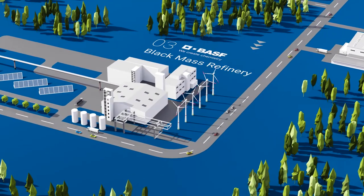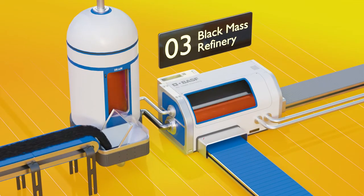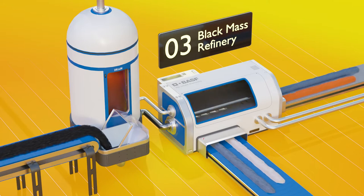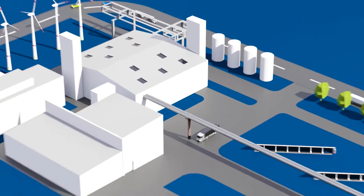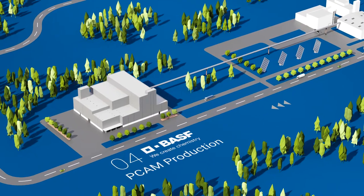The black mass refinery uses reagents and hydrometallurgy for separating elements. This urban mining results in valuable metals in liquid and powder form. Other materials, like aluminium and copper, go to standard recycling.